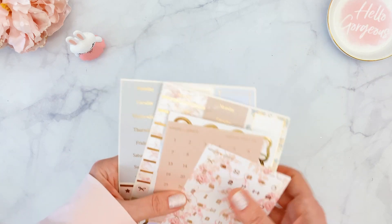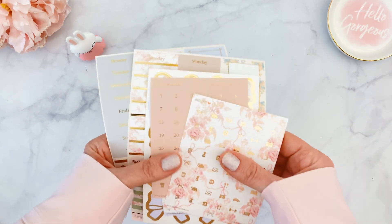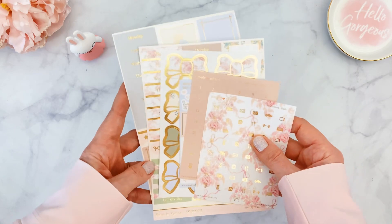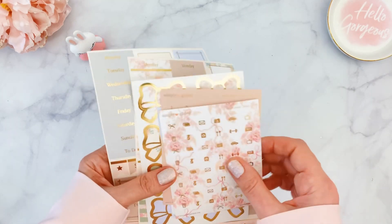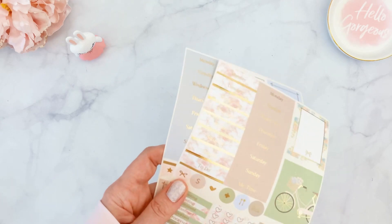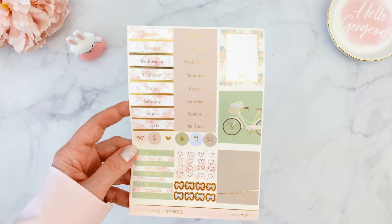The next item is the luxe sticker kit, which you can also buy separately as the sticker-only subscription. That subscription includes all the stickers plus a journaling card, so you can have those shipped separately if you want.